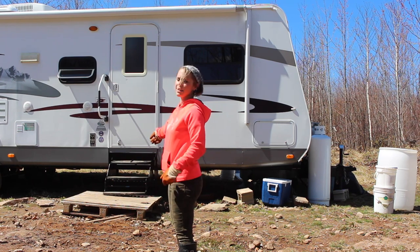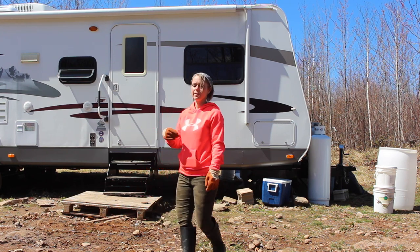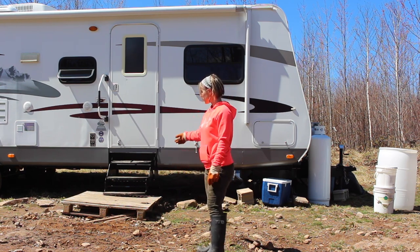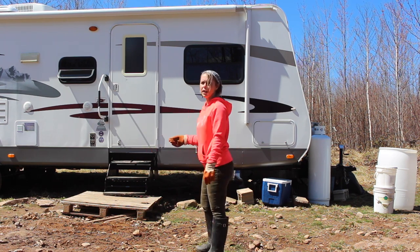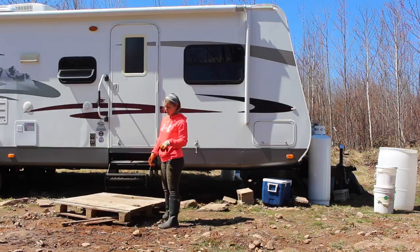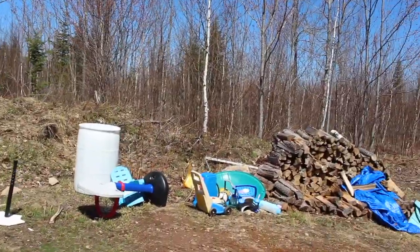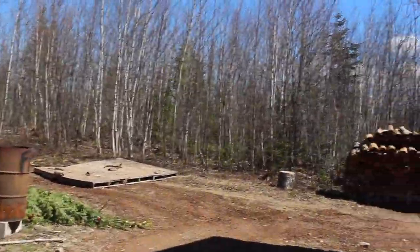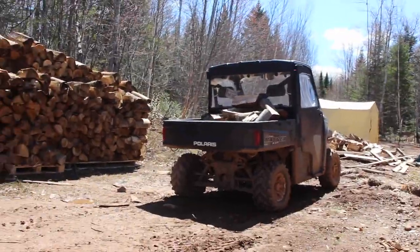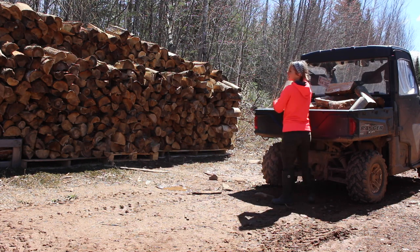I'm going to attempt to get this pallet up and around the back. Jeremy's already gone to his appointment — it takes like an hour there, an hour back, plus however long the appointment is. I've started stacking some wood at the back. I'll drag it out that way so I can put more wood on it. I'll probably throw it in the back of the side-by-side, which I have wood in right now, so I have to unload that first. Let's go see how the wood pile is coming along.